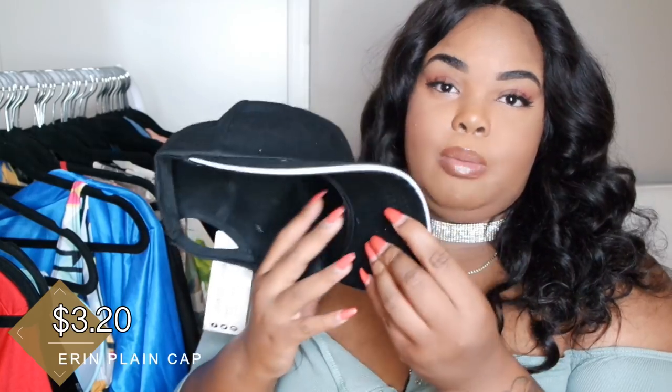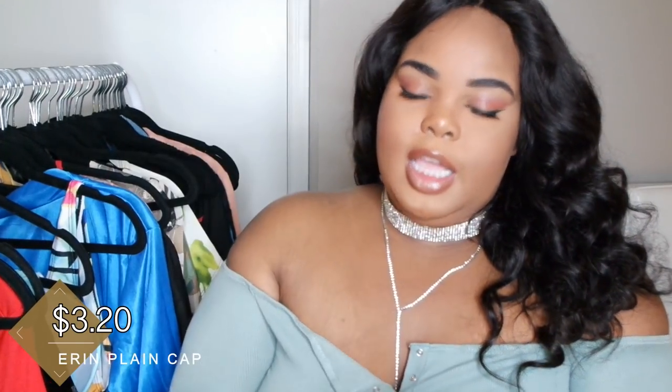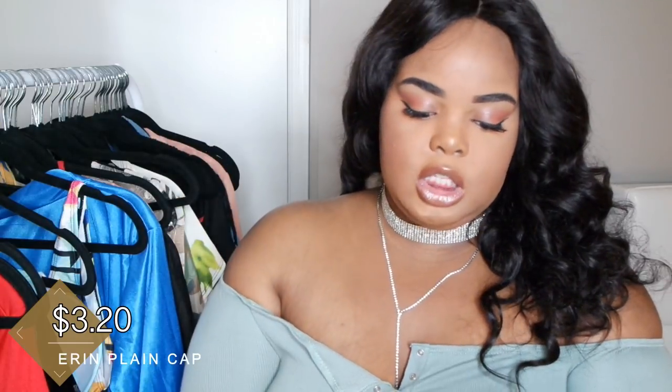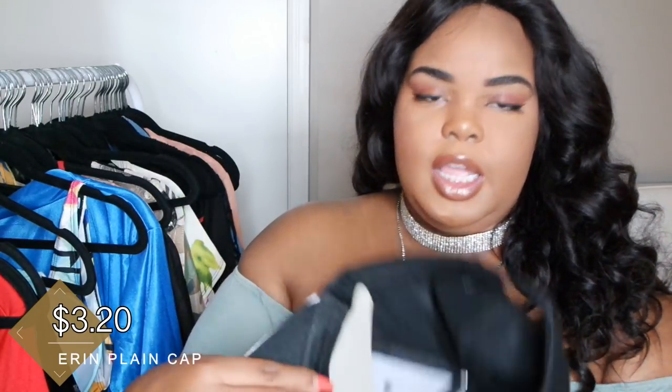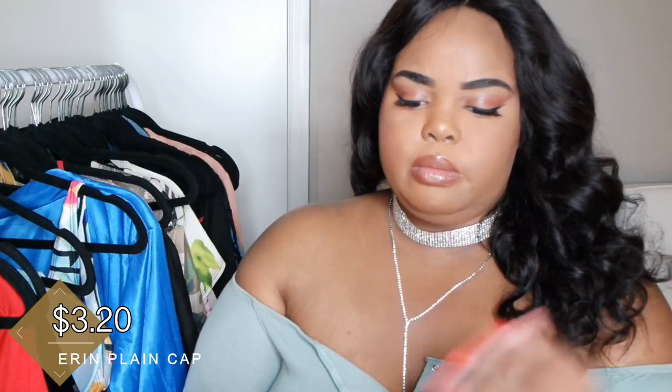The first thing I picked up was this hat. It's called the Aran Plain Cap. It's really simple — just a black hat, but it has this white line around the brim. It's adjustable with the Velcro strap, so it'll fit some big heads. It's big head friendly, because I'm about 24–25 inches as far as my head. It has this paper in it — a lot of people don't take it out because they like to keep the shape, but I take the paper out because it's annoying.